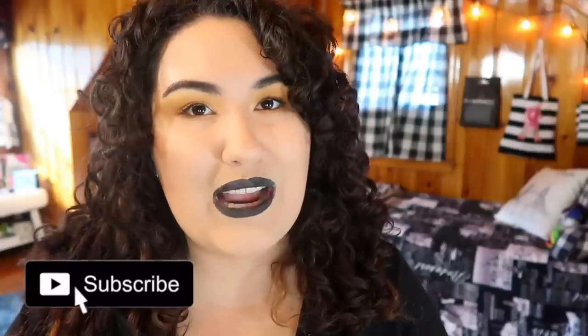Before we jump into the video, don't forget to give this a thumbs up if you like these kinds of videos, and consider subscribing and hitting that bell icon so you're notified whenever I post a new video every single Monday through Friday. I just filmed all the lip swatches and my lips are a little numb right now, but let's jump into the two bullet lipsticks I have to review.